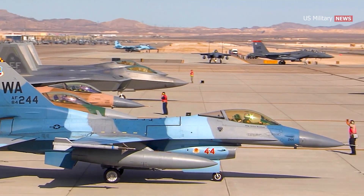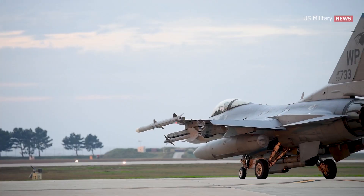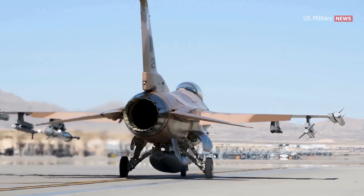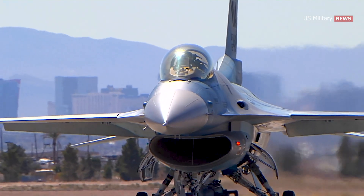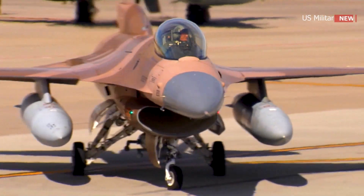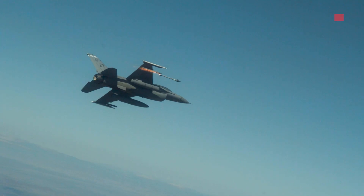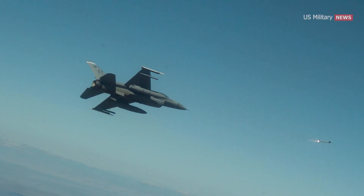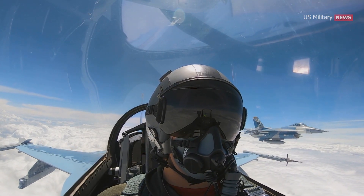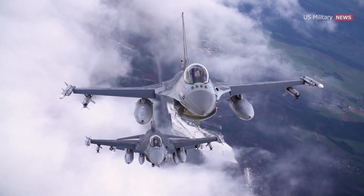Despite being first introduced in the 1970s, the fourth-generation F-16 is still going strong today and is expected to remain in service for many more years to come. Its adaptability and versatility have allowed it to stay relevant in an ever-changing global security landscape. Since entering service in 1979, this warbird has been battle-tested, engaging in more than 400,000 combat sorties and accumulating a combined 19 million flight hours. Its exceptional performance and versatility have made it the backbone of air force operations worldwide.